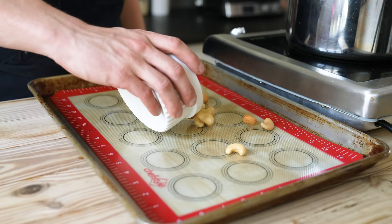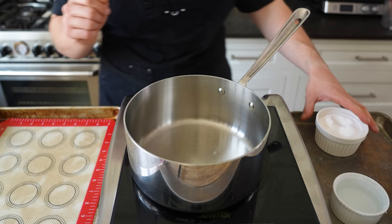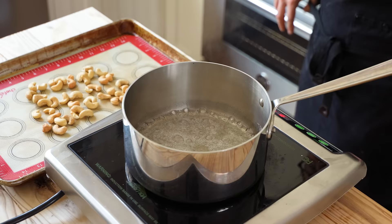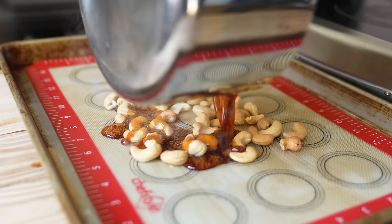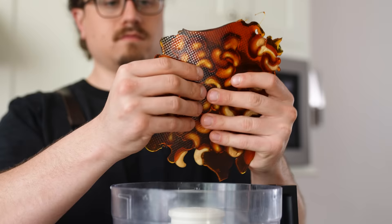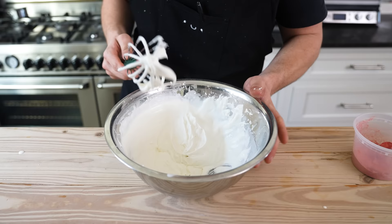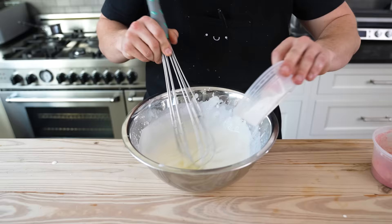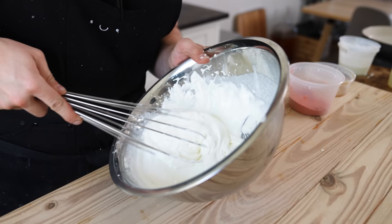For the cashew praline: pour one cup or 120 grams of toasted cashews onto a Silpat-lined baking sheet in a mound. In a small sauce pot, add three-quarters of a cup or 138 grams of sugar, three-quarters of a teaspoon or five grams of fine sea salt, and three and a half tablespoons or 73 grams of water. Boil over medium-high until it reaches a light amber caramel color — don't walk away. Pour over your cashews and cool completely until glass-hard. Crack into pieces and pulse in a food processor into a fine praline crumble. For Chantilly cream: whip two cups or 480 milliliters of cold heavy whipping cream until it begins to thicken. Add a quarter cup or 32 grams of powdered sugar and one teaspoon or three grams of vanilla extract. Whip to a nice medium soft peak — think Jimmy Neutron's hair.